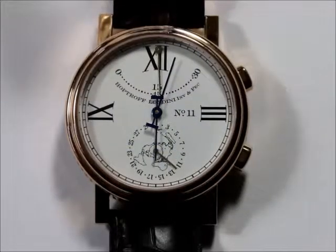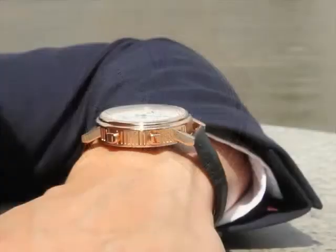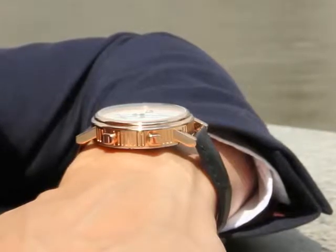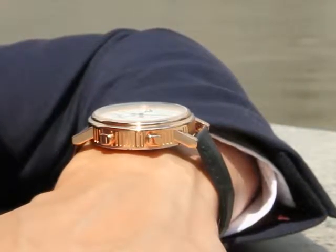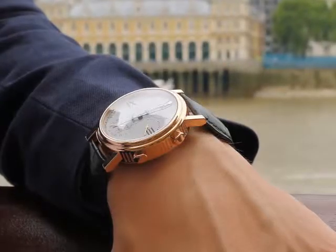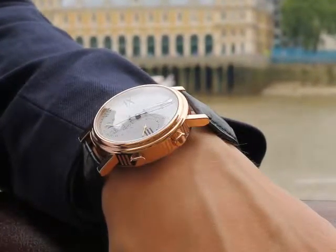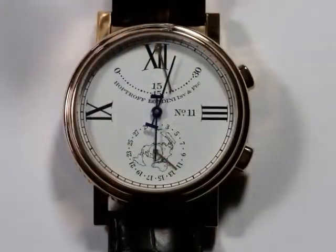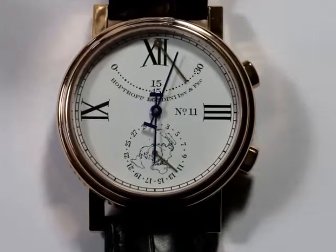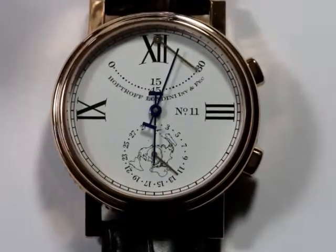Welcome to the HopTroff Number 11 classic time and date watch. At HopTroff London, we believe that a watch should always be beautiful, but that to reflect the way we all live today, a modern watch should also be smart. That's why all HopTroff London watches combine classic design features, materials, and production techniques of traditional watches with the timekeeping accuracy, data networking and interface capabilities of advanced digital technologies to create a new range of watches designed to meet the needs of the modern lifestyle.